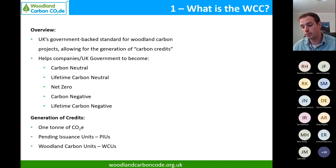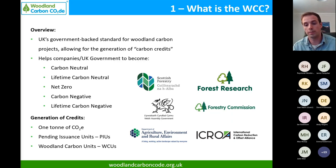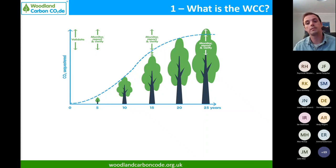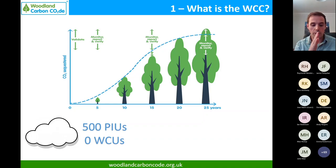One credit equates to one tonne of carbon dioxide equivalent, including gases like methane and nitrous oxide. We have two different types of units: Pending Issuance Units (PIUs) and Woodland Carbon Units (WCUs), and the claims you can make upon purchasing those differ quite significantly. We're governed by Scottish Forestry, supported by Forest Research and the Forestry Commission, and endorsed by ICROA - the International Carbon Reduction and Offset Alliance - which is hugely important for the credibility of the Woodland Carbon Code.